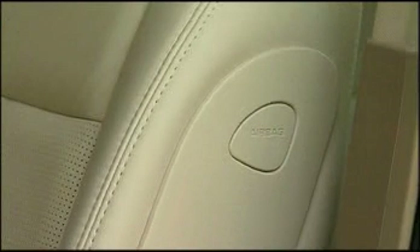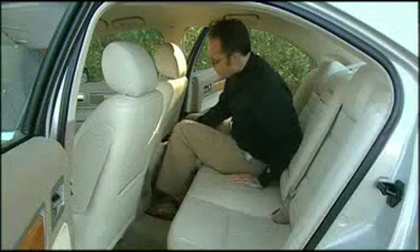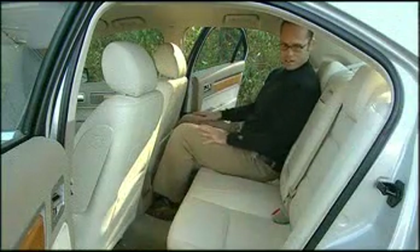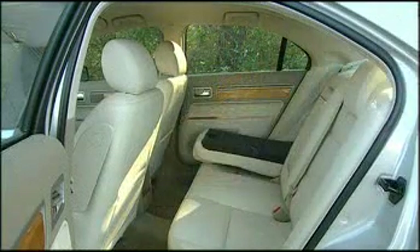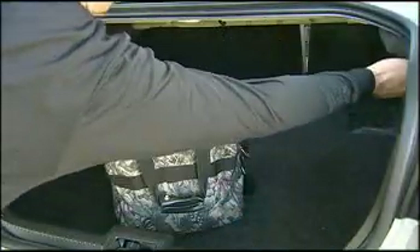Occupant protection includes front-side impact and front and rear-side curtain airbags. Those in back will find a big, comfortable bench that splits and folds 60-40 for cargo flexibility, expanding a deep trunk that already offers a cavernous 15.8 cubic feet of luggage space.